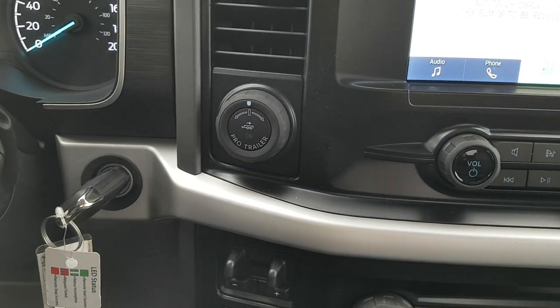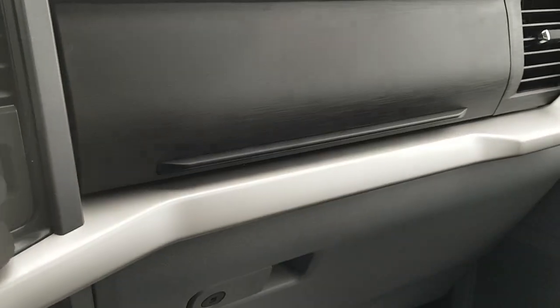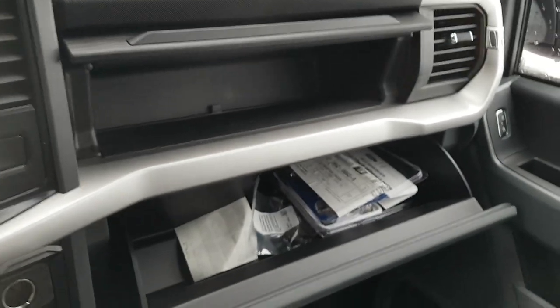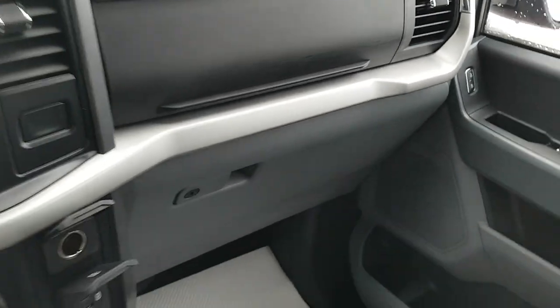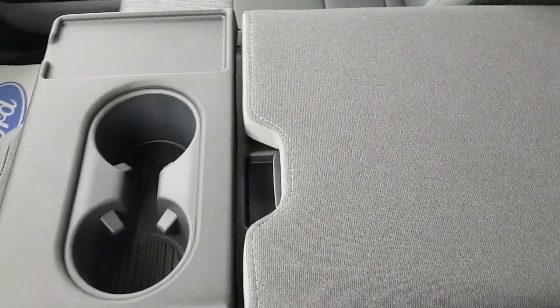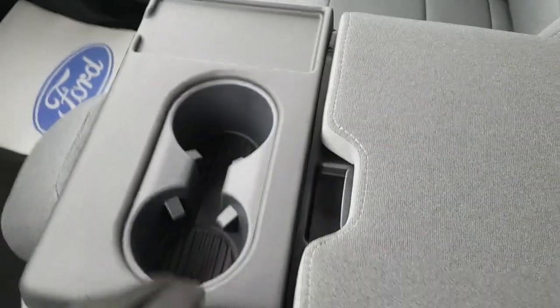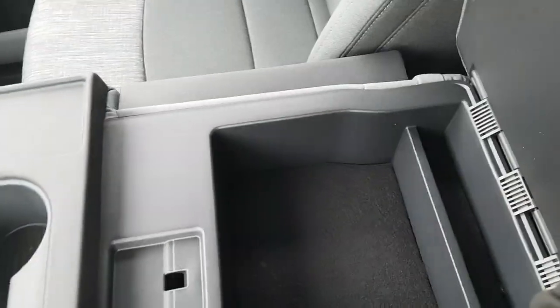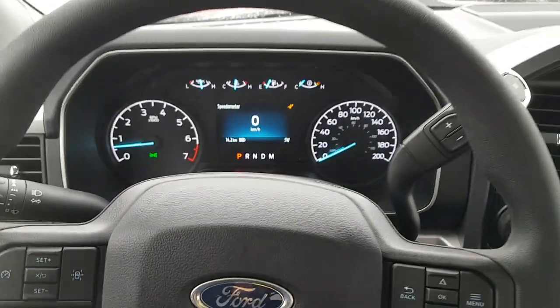You can lock the rear differential from here, and this is your integrated trailer brake controller and trailer backup assist. There's also above-glove-box storage and actual glove box storage. The center console area has a cutout for your phone, cup holders, and additional storage. Behind the seats you get storage as well — that's where the jack is stored and where you'd keep fuel for a jerry can. Really nicely equipped truck overall.